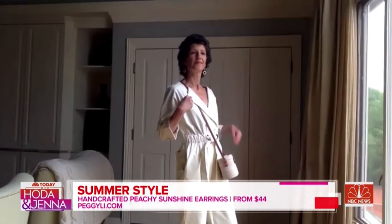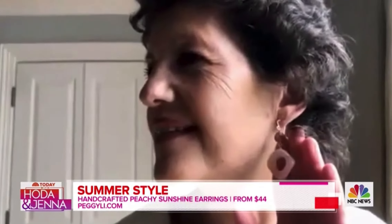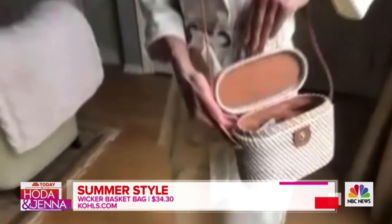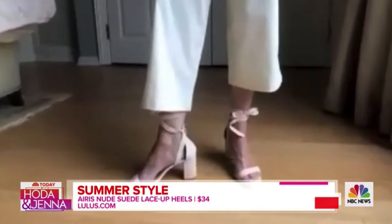The earrings are handmade by Peggy Lee Creations out of San Francisco. To add to that, a really fun basket-type purse — it's about the woven, it's about the basket, and this one also has a really fun buckle. That's from Polès. We round everything out with great shoes from Lulu's — white strappy sandals.